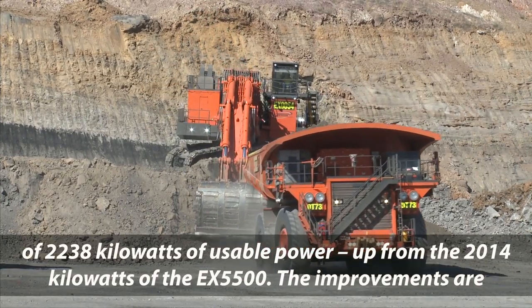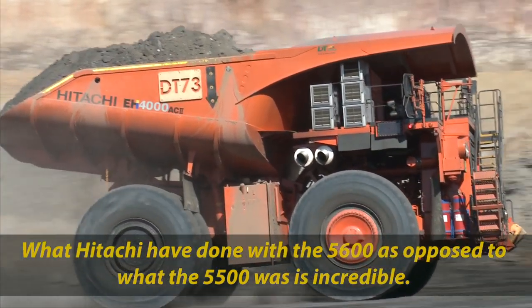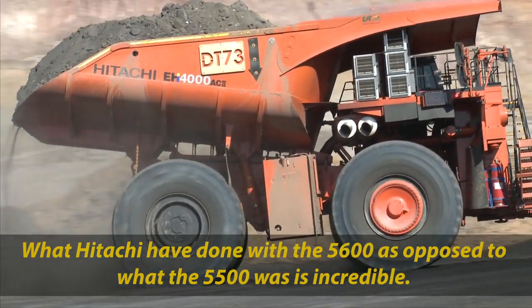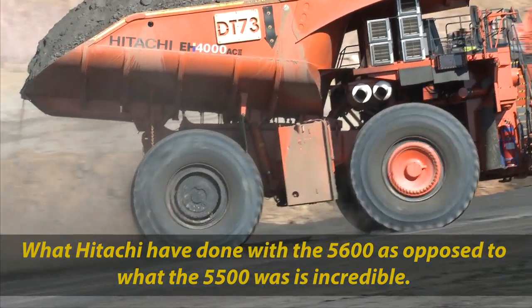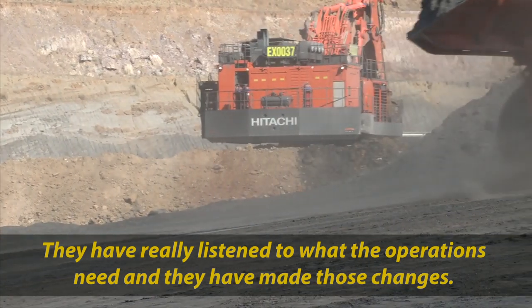The improvements are appreciated and acknowledged at NRW. What HITACHI have done with the 5600, as opposed to what the 5500 was, is incredible. They've really listened to what the operations need and they've made those changes.